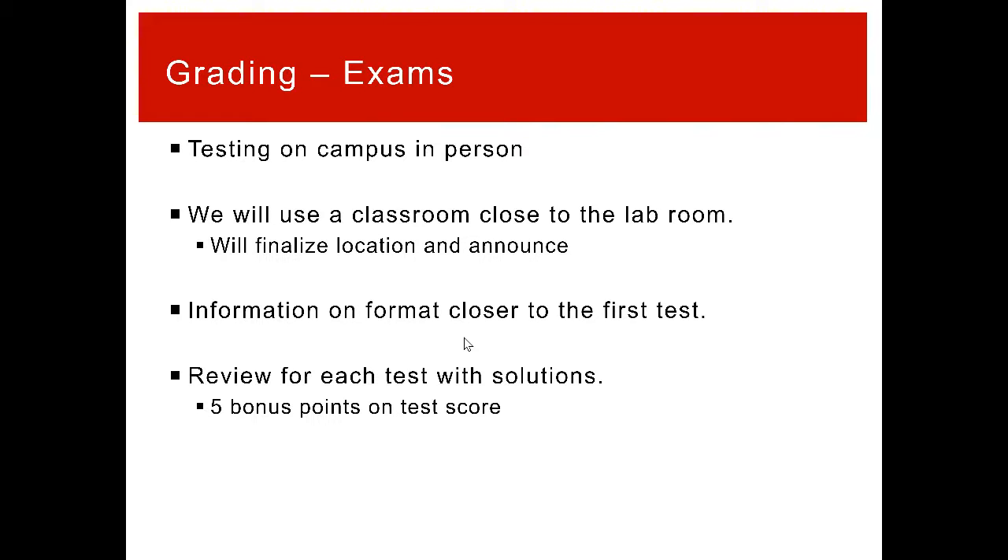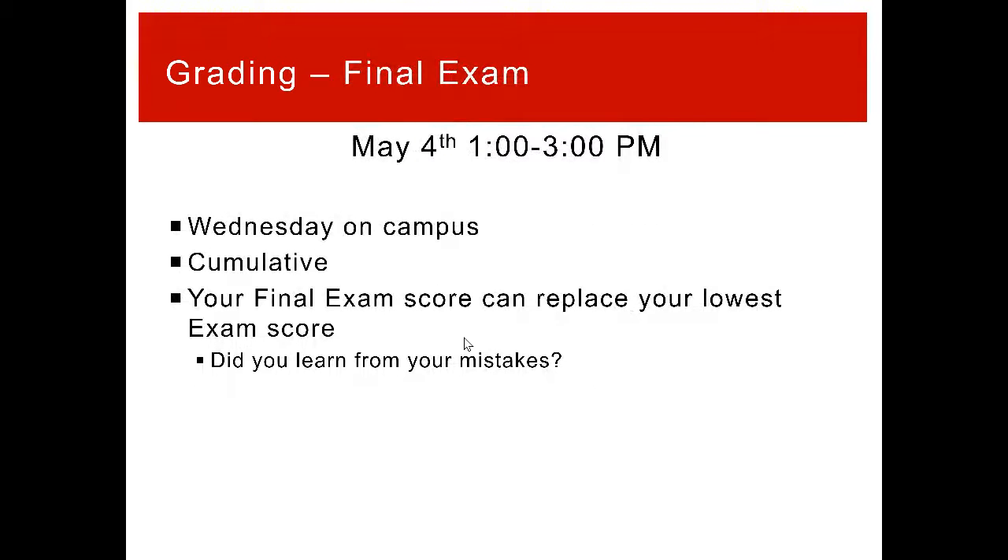There will be a review for each test that will have solutions. If you complete that review, it doesn't need to be correct — you can get up to five points added straight onto your test score based on how much of the review you complete and turn in. That's five points just added to your score, which is a pretty nice incentive. Doing the participations and the review is really the best way to study, and since the review gets you points, it's both relevant and helpful to your score.